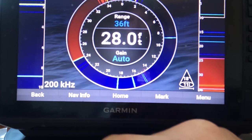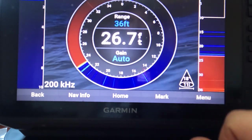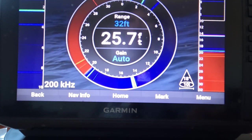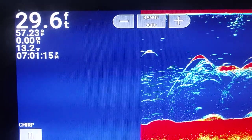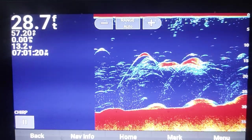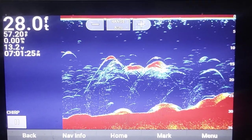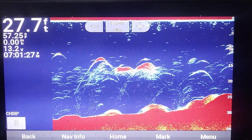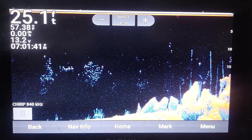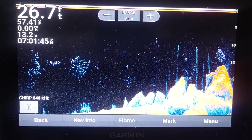Early sonar, like the old school Vexilars, relied on sending a cone-shaped signal straight down — useful for finding the bottom, fish, and lures directly beneath a boat or an ice hole. Standard down imaging sonar is the same. The difference today is that the signal is presented on the screen with higher computing power, so we can see the size and shape of weeds, rocks, fish, bait, etc. Most companies now offer a more high-def version, such as Humminbird's Mega Down Imaging or Garmin ClearVü.